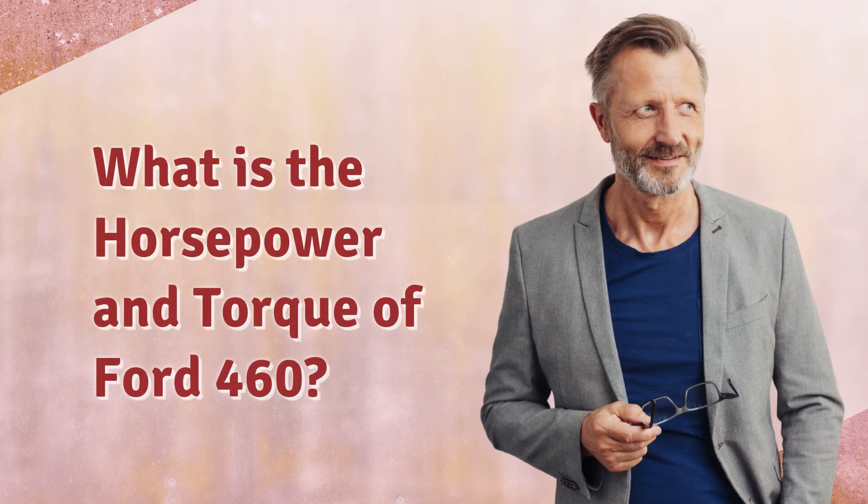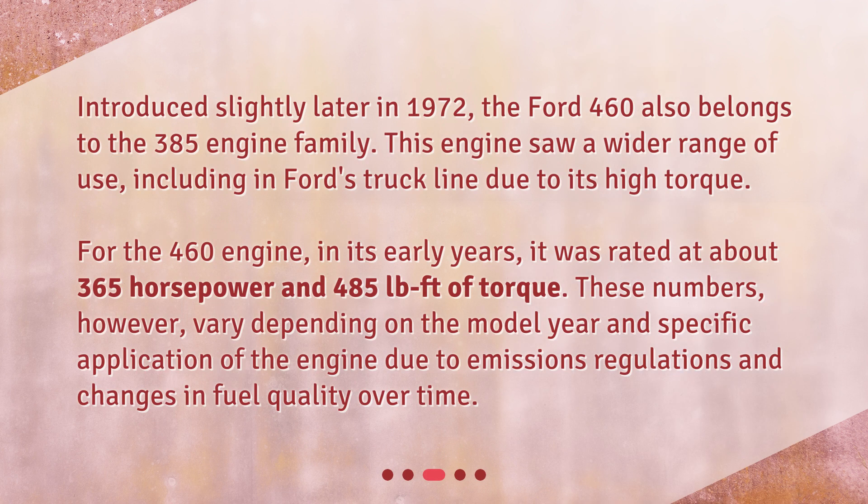What is the horsepower and torque of the Ford 460? Introduced slightly later in 1972, the Ford 460 also belongs to the 385 engine family. This engine saw a wider range of use, including in Ford's truck line due to its high torque. In its early years, the 460 engine was rated at about 365 horsepower and 485 pound-feet of torque. These numbers, however, vary depending on the model year and specific application due to emissions regulations and changes in fuel quality over time.